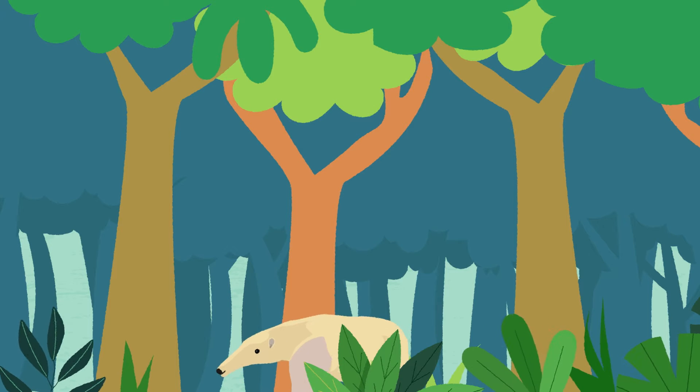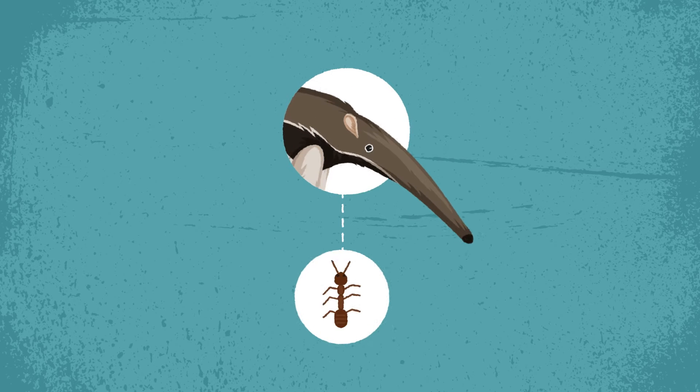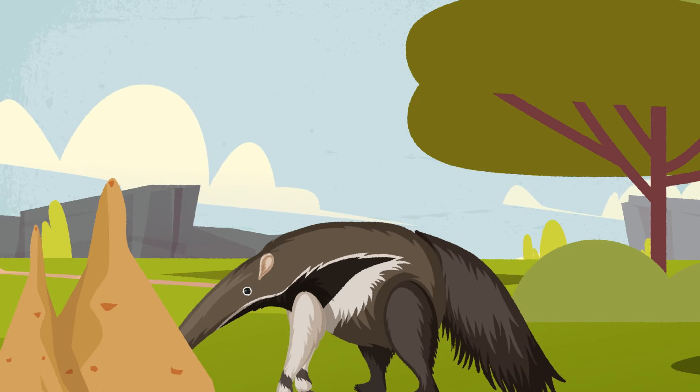Ant-eaters are solitary animals, but different species can live in the same ecosystem because they have different feeding niches. Some species eat more termites, while others focus on ants. Their long noses help identify the insect species before they dig in.